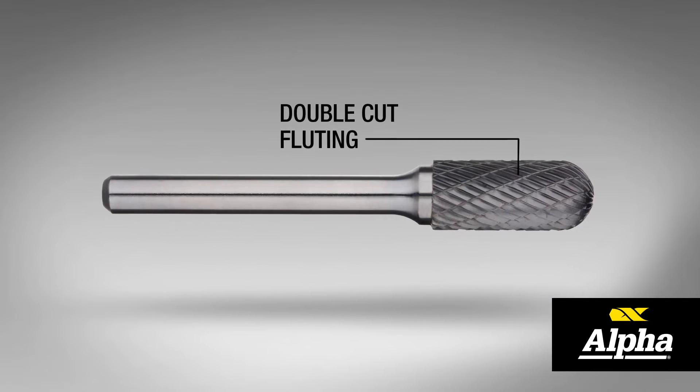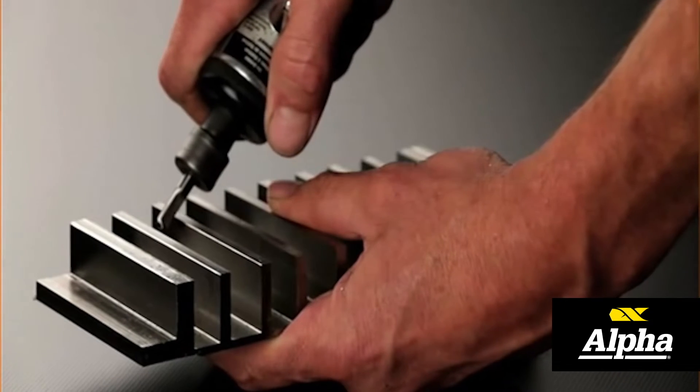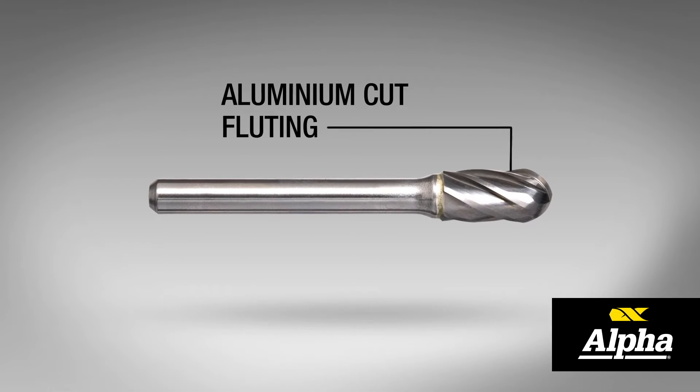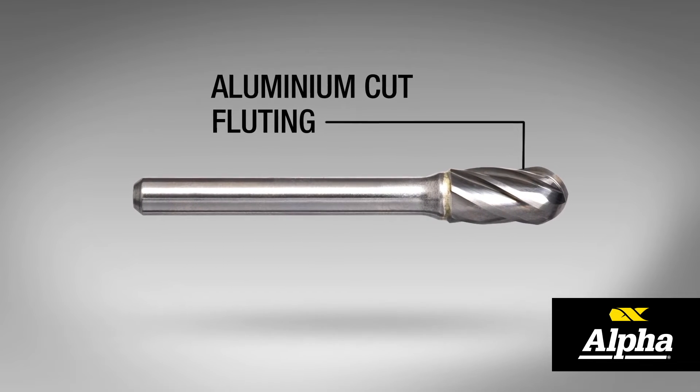Alpha burrs are available in double cut fluting for faster stock removal and optimum control. Aluminium cut fluting is available for non-ferrous materials.